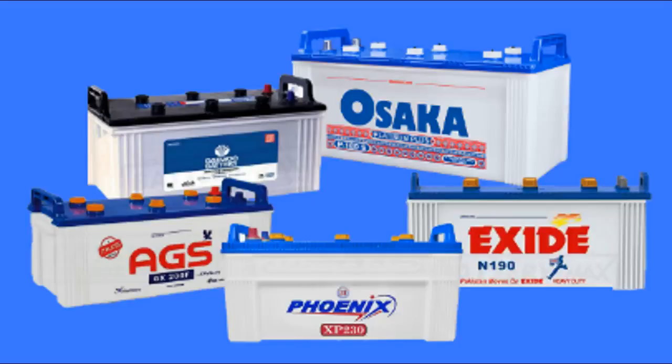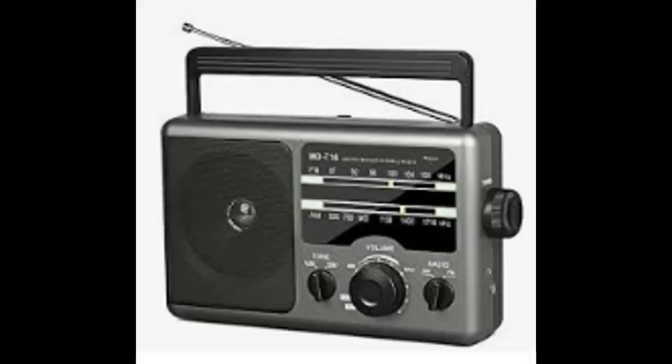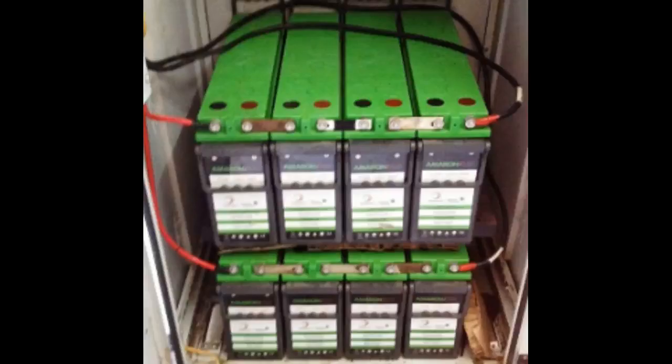A battery is an electrochemical device that stores energy in chemical form. It consists of one or more cells that convert chemical energy into electrical energy. Batteries are commonly used in portable electronic devices, electric vehicles, and backup power systems.